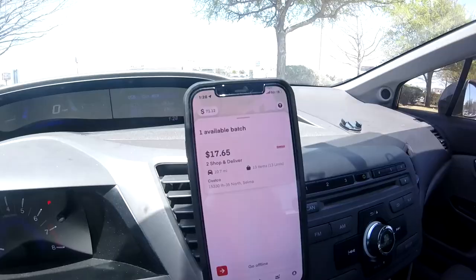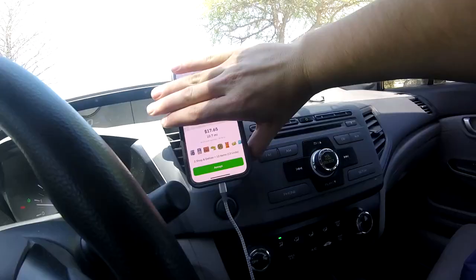That order really took it out of me, but we're gonna try and get some other orders so we can actually see if we're gonna get any fuel assistance today. We might not even get any, just being honest. The orders are not worth it. Also notice how there's no fuel assistance on this Costco batch.